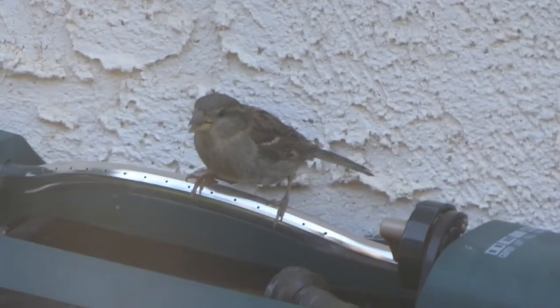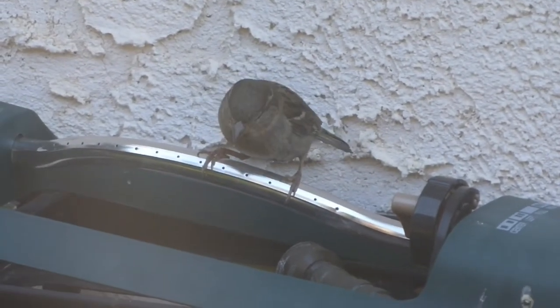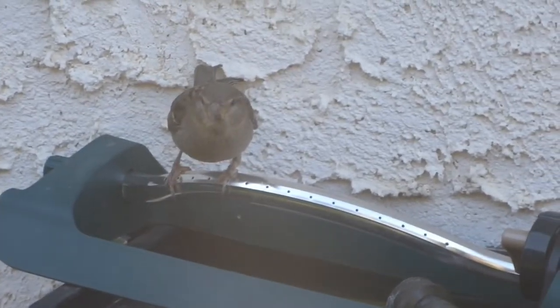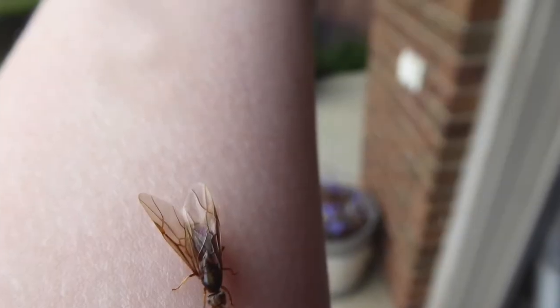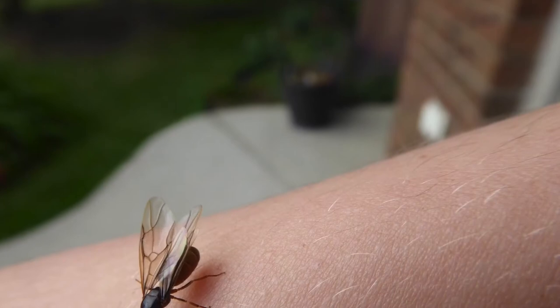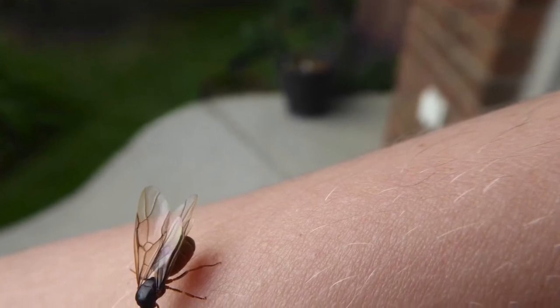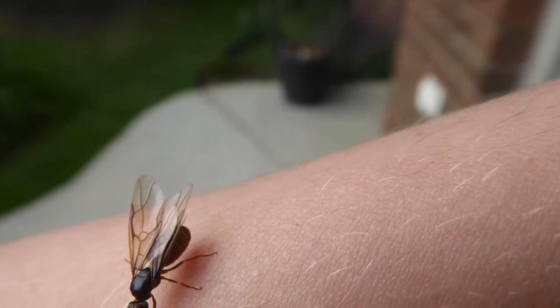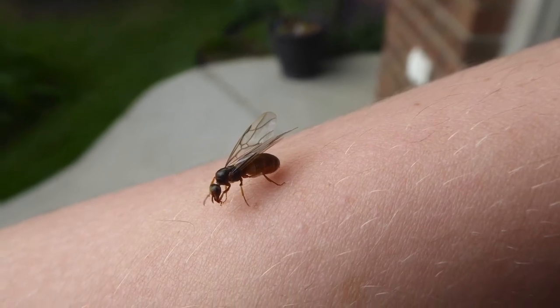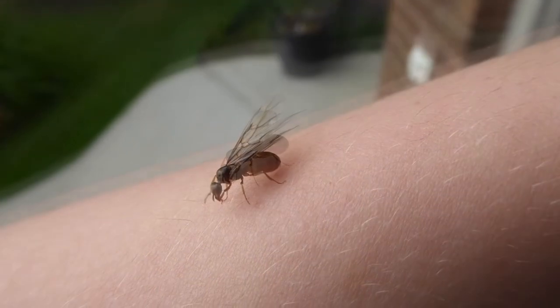The reason there are so many all at once is because of safety in numbers. If the ants release lots and lots of flying ants at the same time, even though the birds will eat a lot of them, there will still be some that will fly off and survive. Both the male and the female ants are released right now, then they mate, and the females overwinter here and in the spring they'll start a new colony.